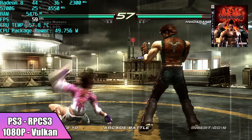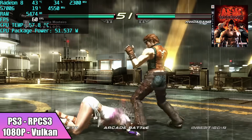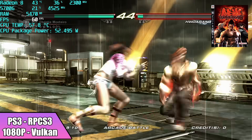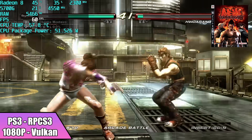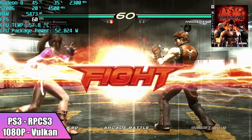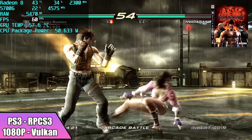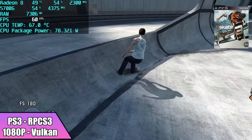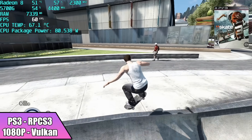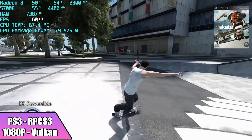Ever since AMD released the 4000 series APUs, we've been able to do PS3 pretty well. Here it is using RPCS3, upscaled to 1080p using the Vulkan backend. With Tekken 6, which is a little easier to emulate, we're sitting around 25% CPU usage and the CPU package power is around 52 to 54 watts. But some PS3 games like Skate 3 really take advantage of those extra threads — power jumps up to around 80 watts. Even so, we're still upscaled to 1080p on Vulkan and running Skate 3 at 60fps.